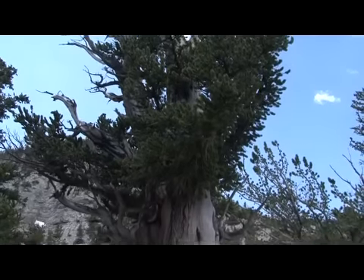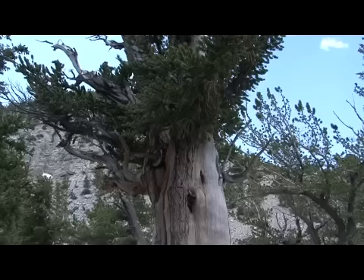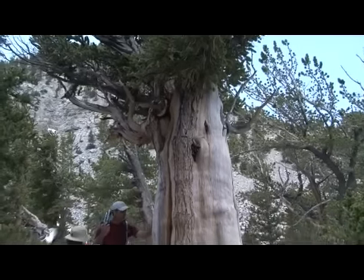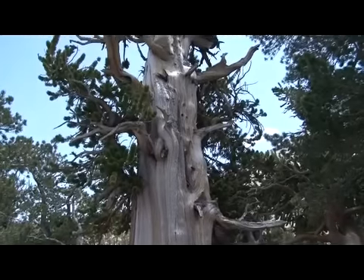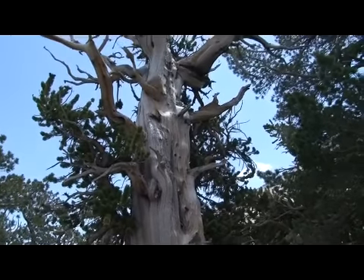Not all of the trees live that long here. It seems that the adversity of the higher elevations actually promotes the longer lifespan of these trees. Whatever the reason, just being among them was a remarkable experience.